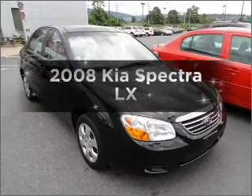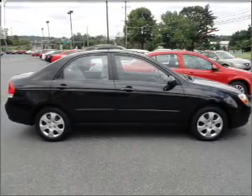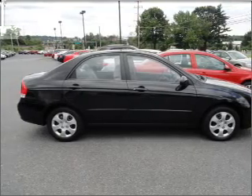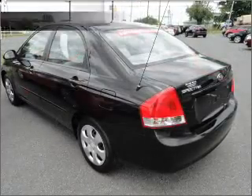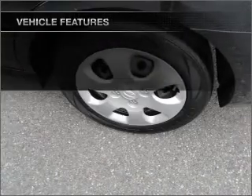Introducing the 2008 Kia Spectra. This is the set of wheels you've been looking for, with an efficient four-cylinder engine connected to a smooth-shifting automatic transmission. And with these notable features, you won't want to miss out on the opportunity to own this amazing ride.